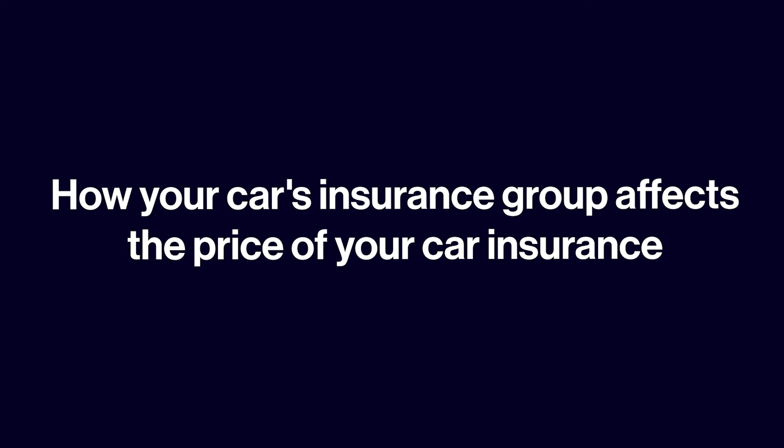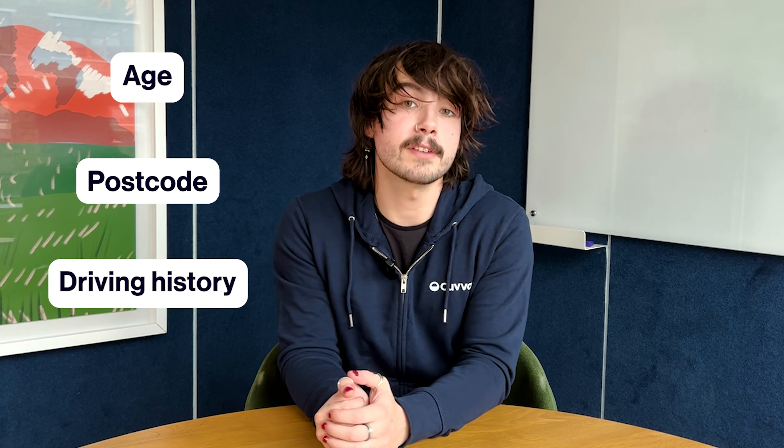Now let's talk about how your car's insurance group affects the price of your car insurance. In theory, cars in a higher insurance group will cost more to insure than those in a lower insurance group. But in practice, that's not always the case, because the insurance group of your car is just one thing an insurer looks at when working out your price. They also look at things like your age, postcode, driving history, and job title. They combine all this together to see how regularly people that match your description make claims or have an accident in your car. This means, depending on your circumstances, getting an insurance quote on a higher group car could actually be cheaper.